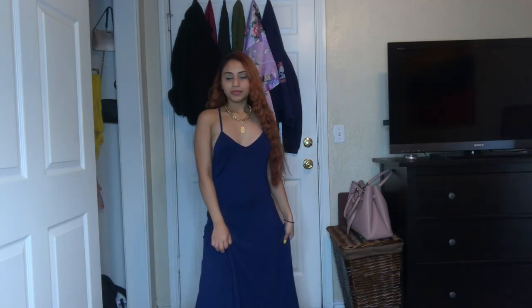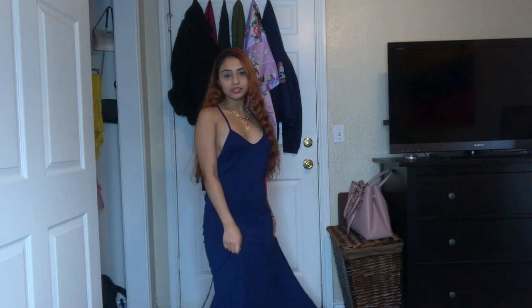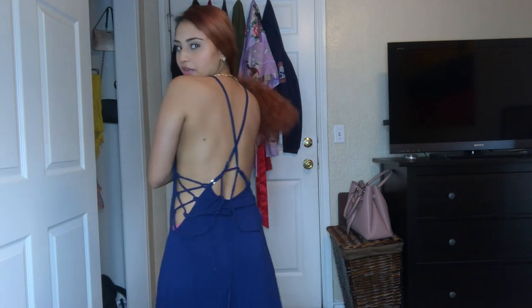This next dress gives me beach and sundress vibes — it's super cute. I definitely see it more as a beach dress because the back is very revealing. So if you're out on the beach with your bikini on, it's very open and sexy.